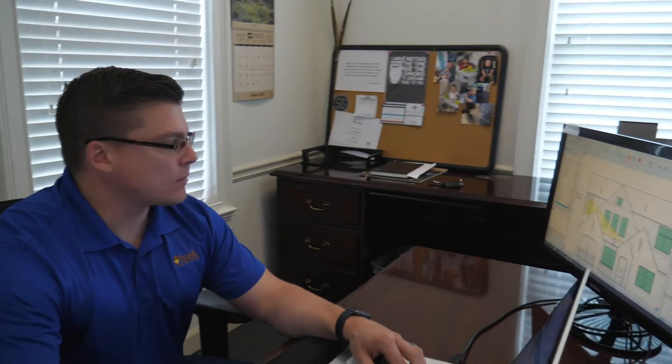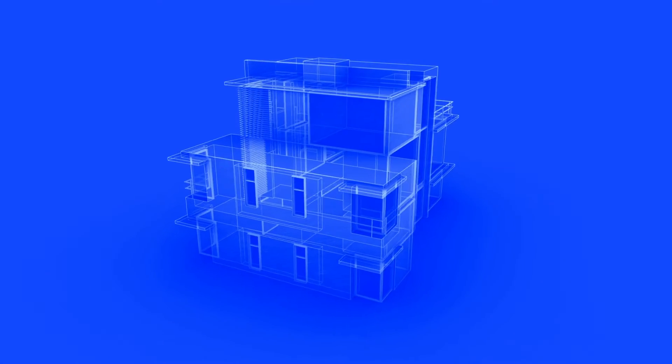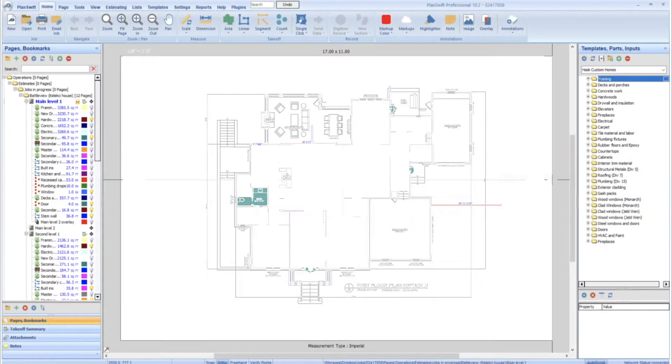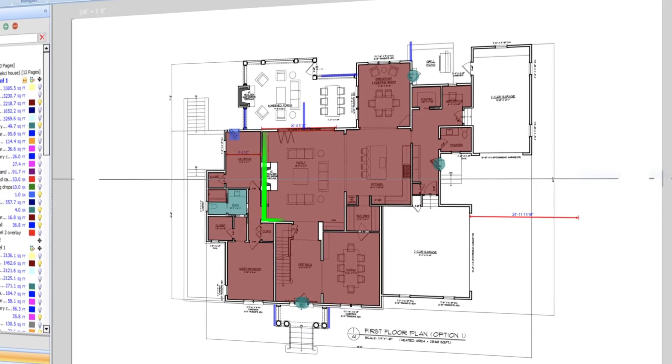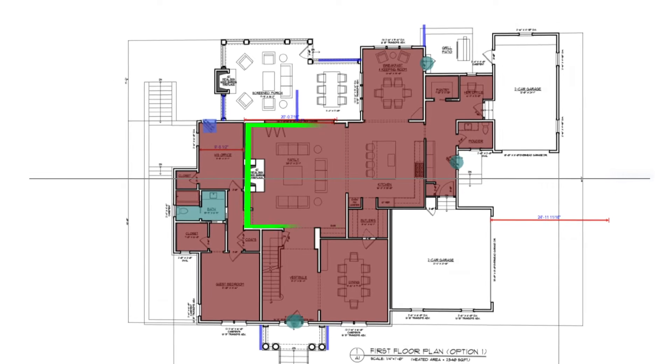I'm Adam James, the Vice President of Operations here at Haas Custom Homes. PlanSwift is a software that we use to estimate new jobs and also do measuring for existing projects. We take a set of blueprints in PDF format and upload them into the software, set the scale, and from there we're able to measure virtually anything in the plan set.